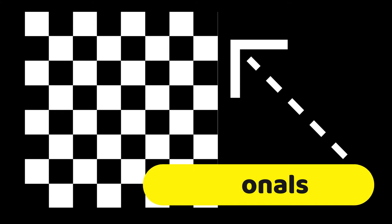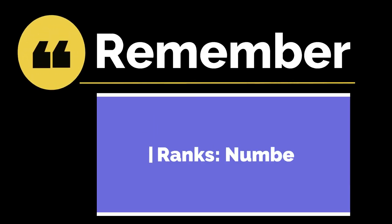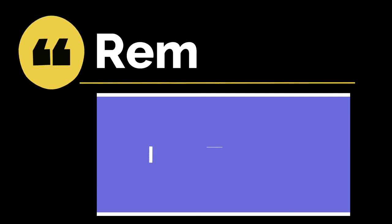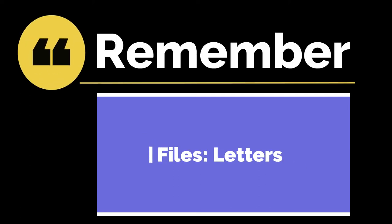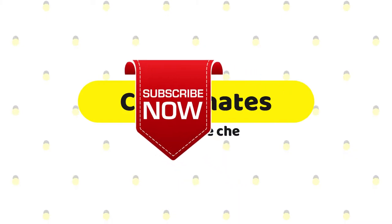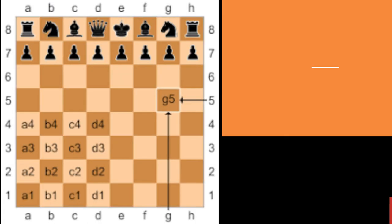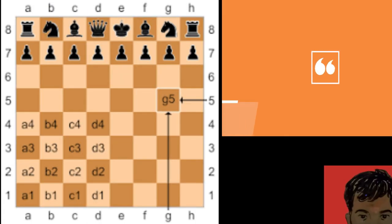And don't forget, ang chessboard meron din yung diagonals. Ang diagonals could be light square diagonals and dark square diagonals. Remember: ang ranks ay numbers at ang files ay letters. So meron kang susunding numbering system at filing system — ang tawag dyan: coordinates on the chessboard. Yan ang isang sample ng naming ng squares on the chessboard.